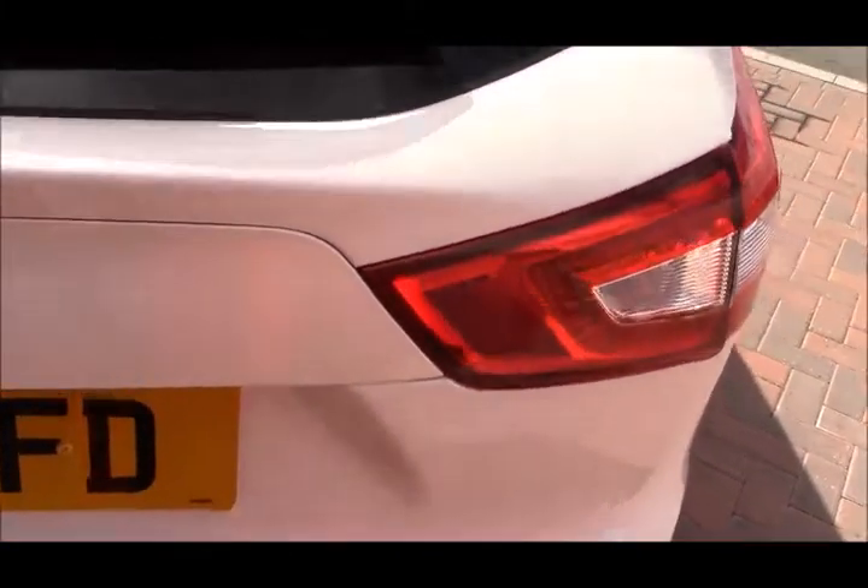Inside, we have Bluetooth connectivity, cruise control, speed limiter, and DAB radio. Moving into the back, we have plenty of space. You can reposition the boot floor in 16 different ways, really nice and easy. You've got a flush boot floor and 60/40 split rear seats.